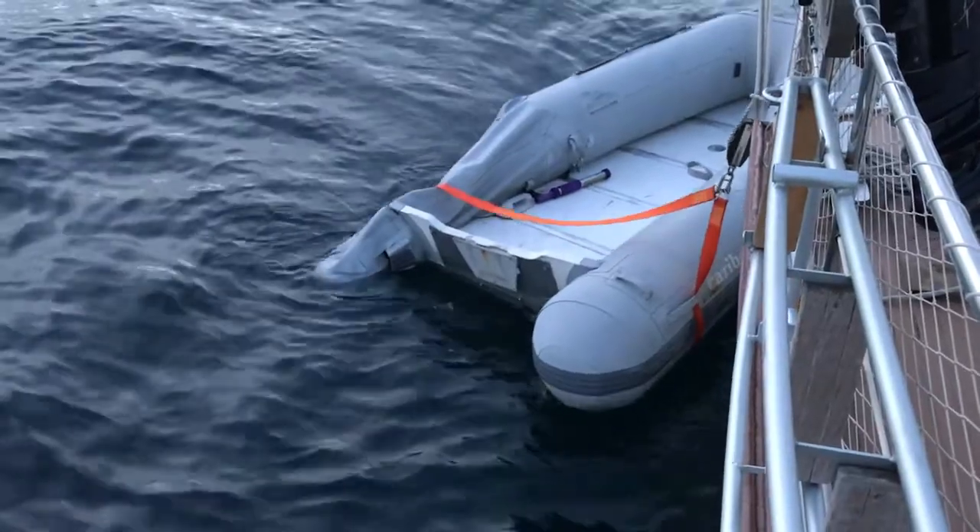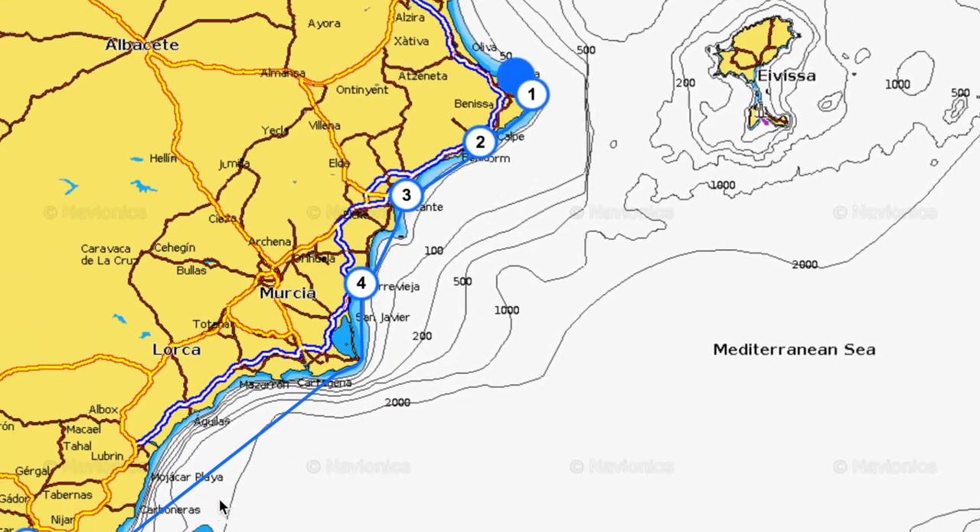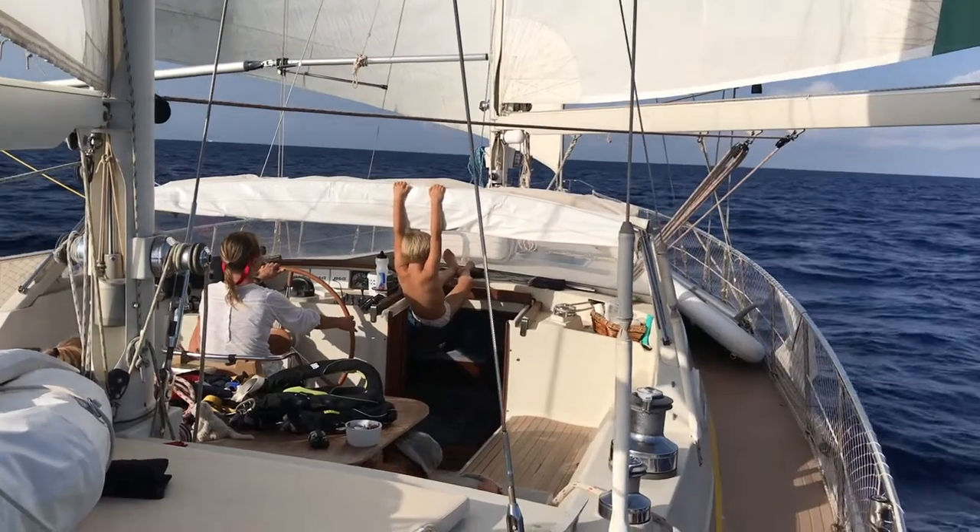Unfortunately we'd lost the dinghy so we couldn't get ashore, and we had 600 miles ahead of us. It's no bad thing — we don't mind a bit of hand steering and really enjoy it — but it gets tedious and exhausting after a while, particularly when there's only two of you doing the night watches.